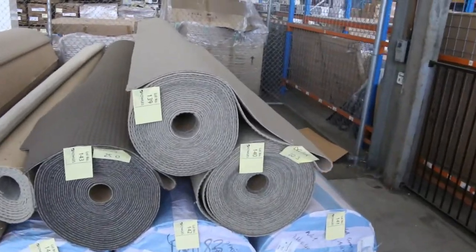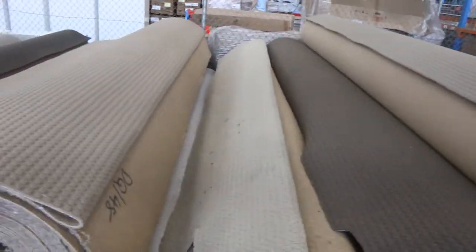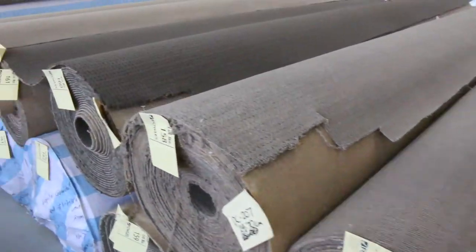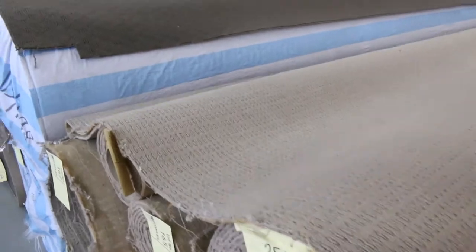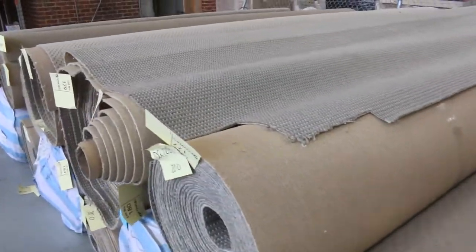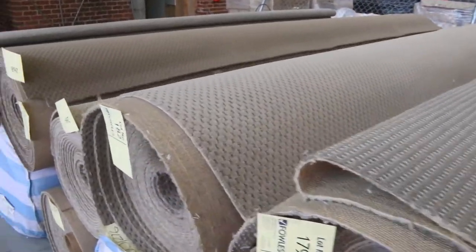Over the back here we've got a heap of different loop piles in all different sizes, so whatever amount of carpet you need you will be able to find it tomorrow and you will save a bunch of money compared with going to a normal carpet shop. You could save up to 80% — that is really, really good.